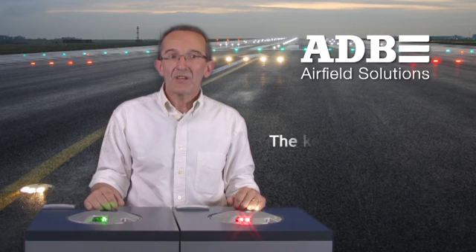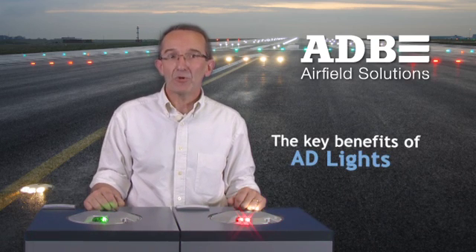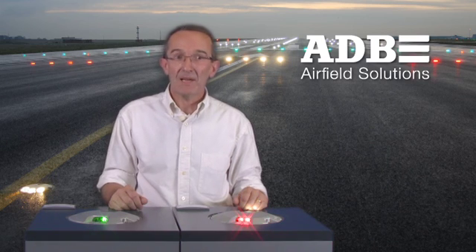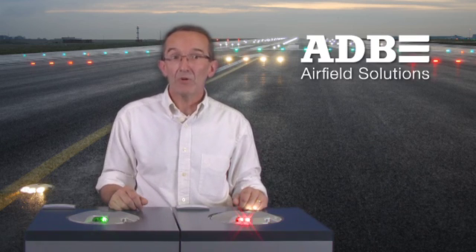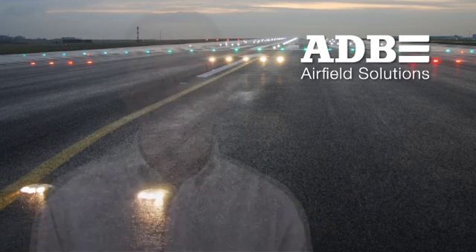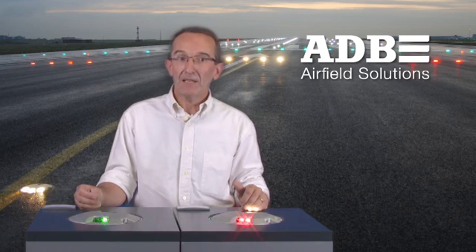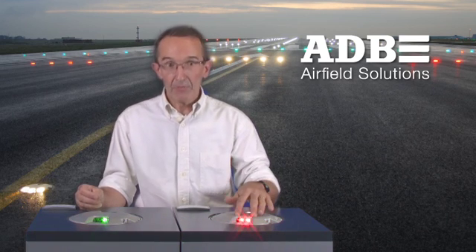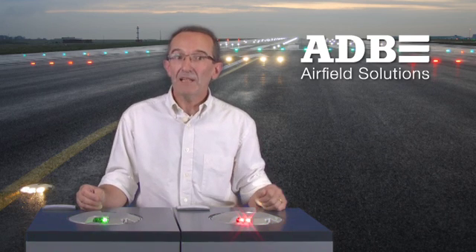The best way to illustrate this is by showing you the lights we are talking about today. AD lights constitute a complete range of LED inset lights for all applications. We start with touch-down zone, runway and taxiway centerline lights like these ones, but this range will soon expand, starting with a 12-inch runway edge light that will be available soon. It's a new concept, based on our 10 years' experience with inset LED lights. We aim to make it more user-friendly and achieve an even higher reliability. For instance, the prisms are narrow and well-protected, no more than two LEDs per prism.